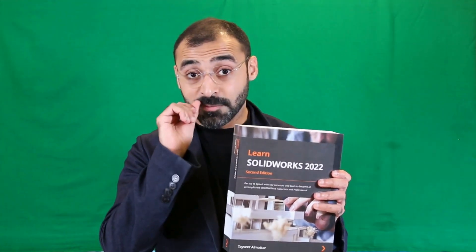Hey there, if you're looking to learn SolidWorks and you love using books to do so, then check this out. We already have our third book called Learn SolidWorks. This was the first edition, which was very successful, and so we did a second edition — people loved that one as well. Now we have a third edition.